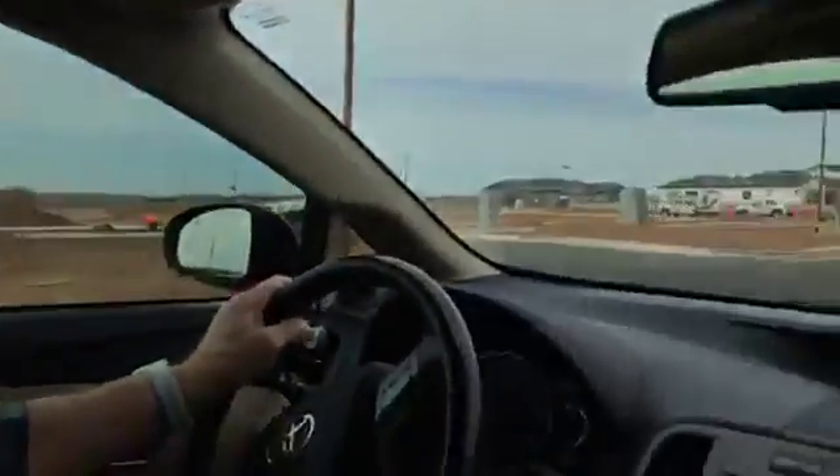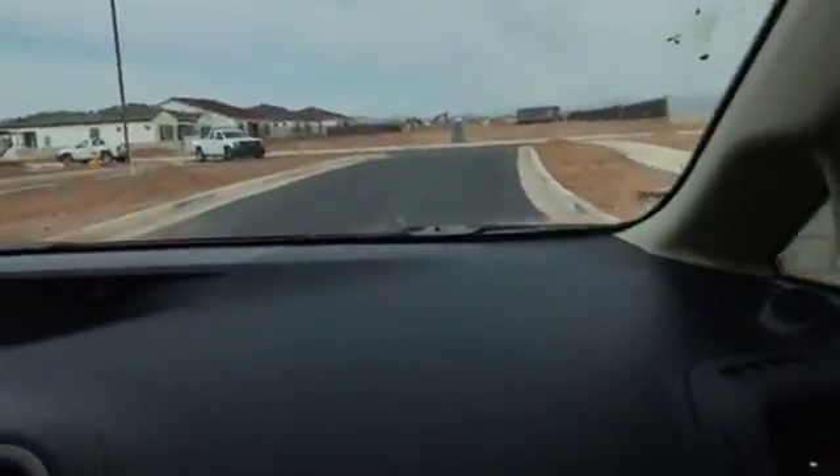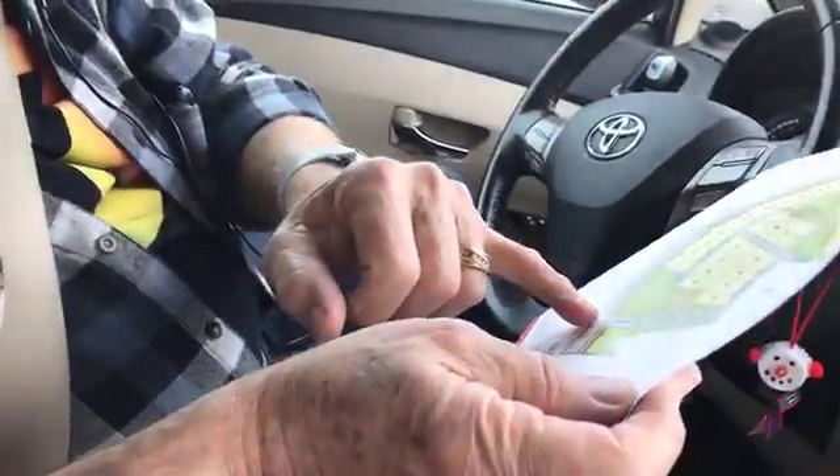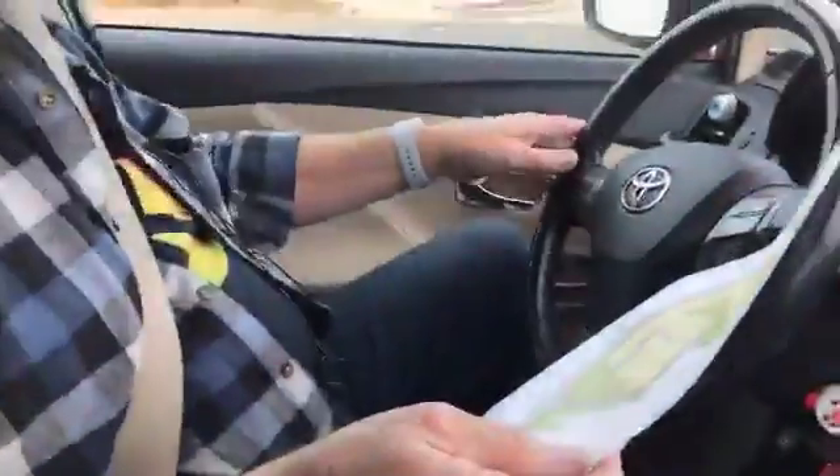That doesn't look exactly right. I wonder if that's the gated community part — they're going to have gates here. We're on Trillium. They've got more going on here. This is a live broadcast, folks. We want lot 51, which would be over here. We're on Trillium — they don't have the signs up yet but I'm assuming that's this right here.